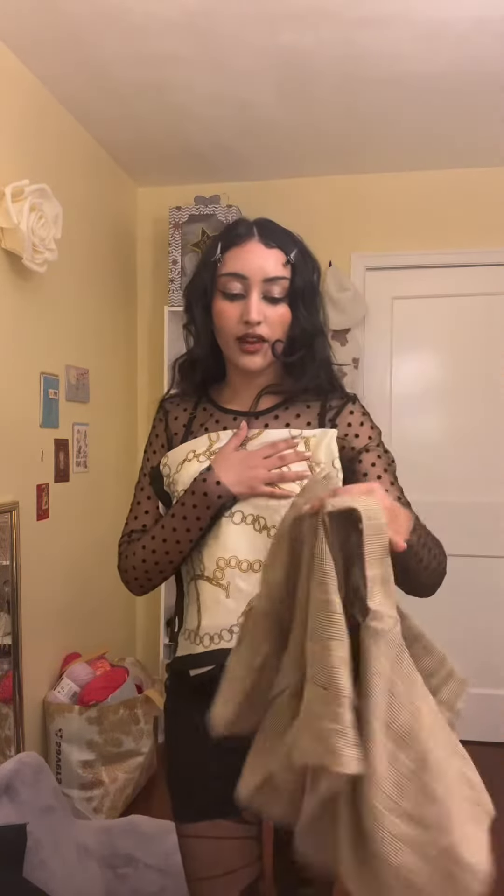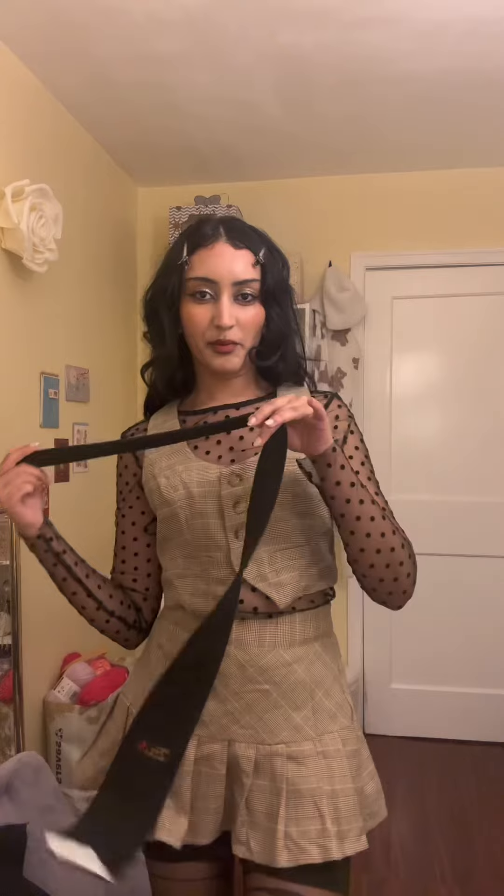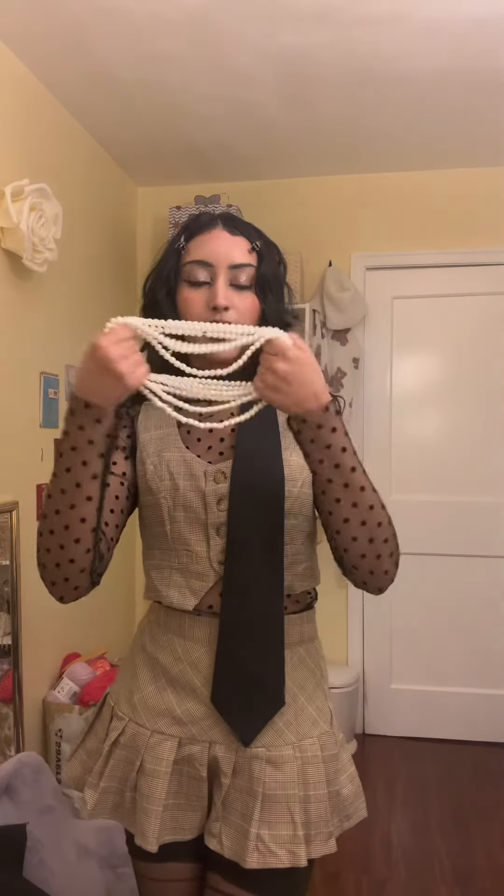For the next layer, I'm gonna go with this two-piece set from Cider that I got a long time ago. I could never wear this skirt because when I originally purchased the set, I thought it would be way longer than it actually looked online, so I never bothered trying to style it. I'm gonna add a tie for a little bit of spice.